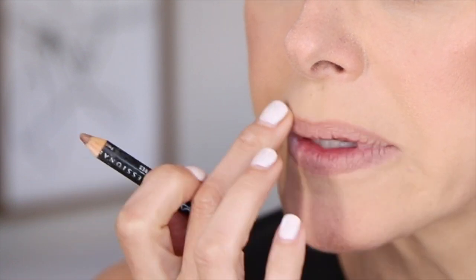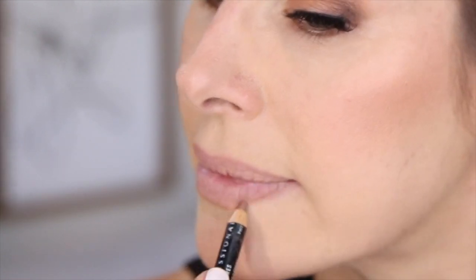Last but not least, lips — Nude Truffle by NYX, one of my favorite nudes, which I think I featured in last week's video. Just doing a little shadow blur. I also have a NYX Highlight Pencil that I'll ride just above that.